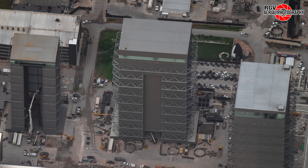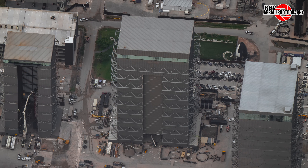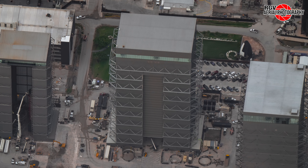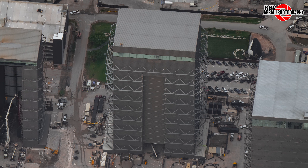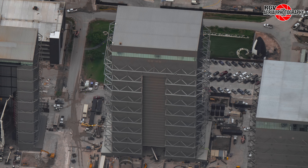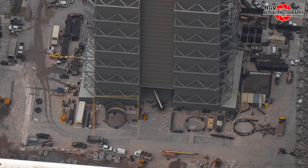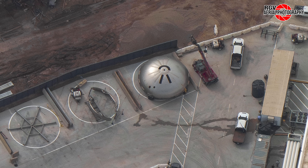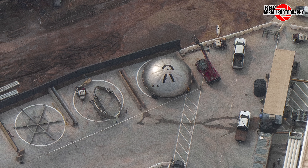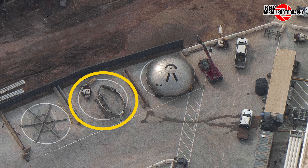Moving right to Mega Bay 1, Boosters 13 and 14 are stationed on top of the booster workstations ahead of their respective flights. B-15 is at the front with its LOX tank almost fully stacked, and one of its methane tank sections is staged outside the bay. The ring yard north of the Star Factory sees the return of the E-Dome with cutouts, as well as two payload bay doors of the older design.